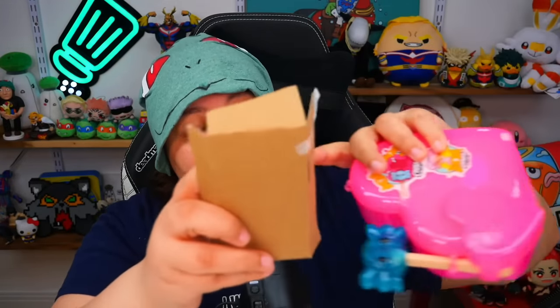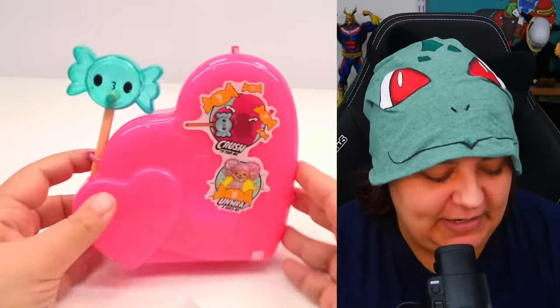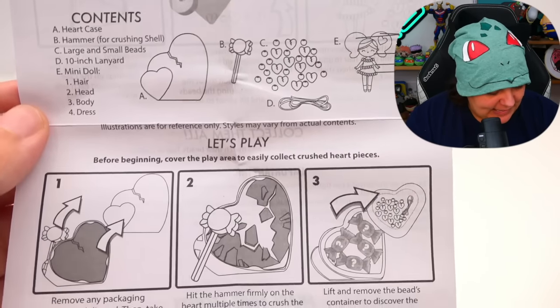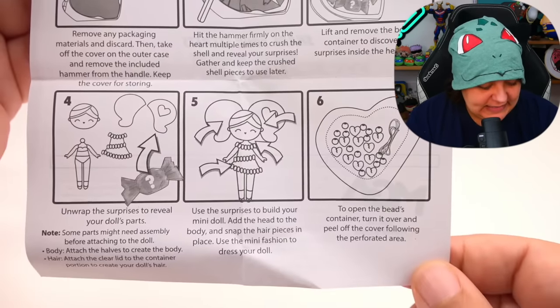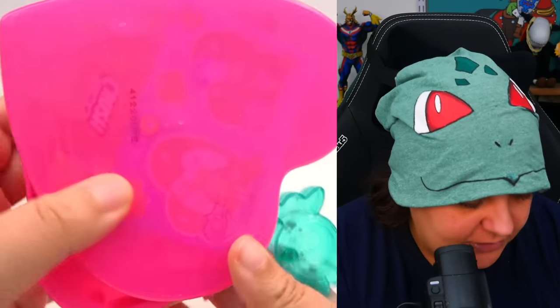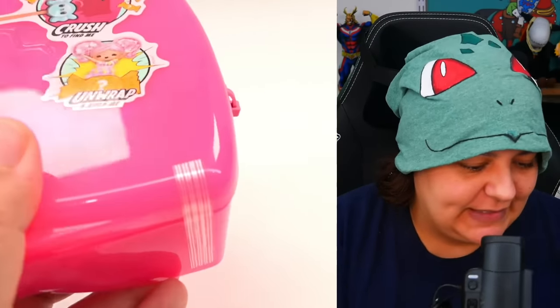Here's the container — it kind of looks like a little storage box you can put all your crafty things in. We have a black-and-white instruction sheet; feel free to pause if you want to read it. According to the instructions, it seems like we're going to be doing a little bit of crafting and putting together. This is indeed a crafting collection mystery box.